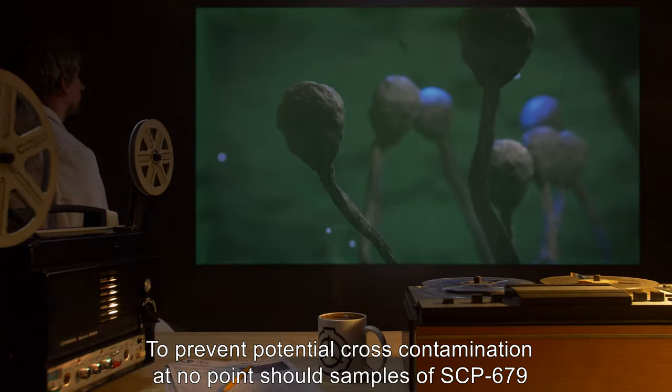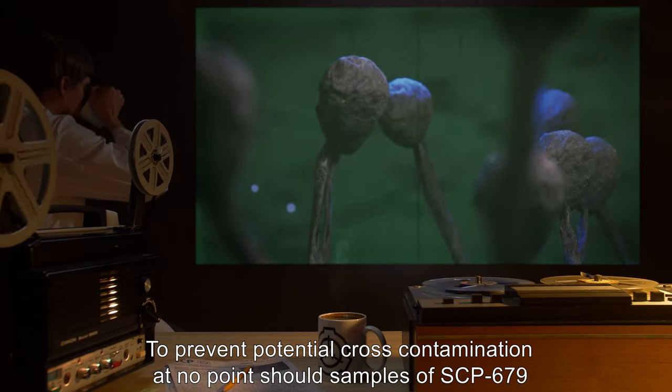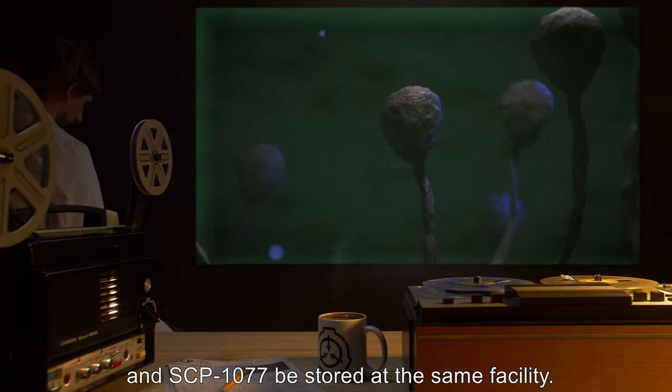To prevent potential cross-contamination, at no point should samples of SCP-679 and SCP-1077 be stored at the same facility.